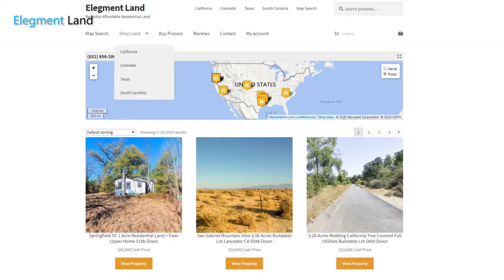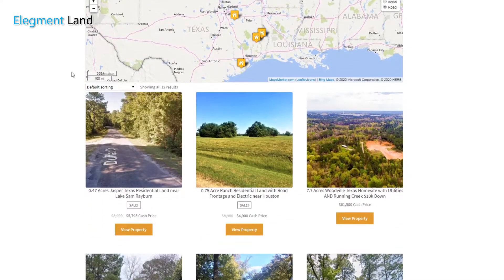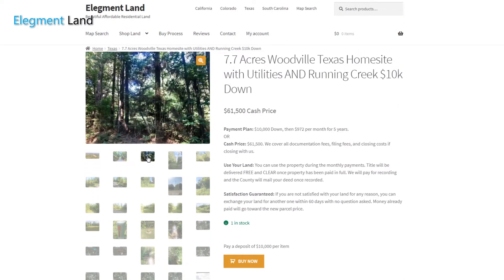If you want to see more images, read more details about the property, and learn more about the surrounding area, click the first link in the description and head over to land.elegment.com. Elegment Land specializes in beautiful, affordable, residential land that you can buy right now. Elegment even offers financing, something you won't find from other property sites.